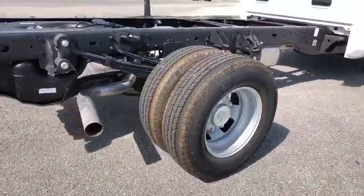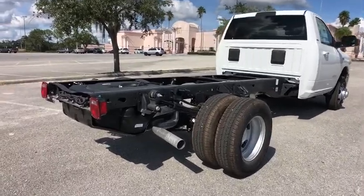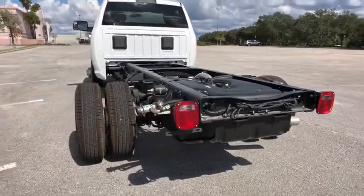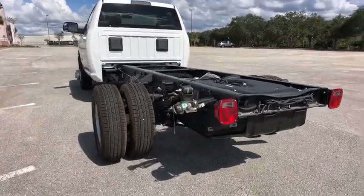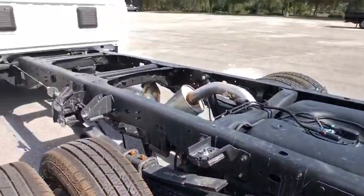daytime running lights, satellite radio, auxiliary audio input, steel wheels, split bench seat, engine immobilizer, rear wheel drive. If affordable style and reliability are what you're looking for, this vehicle couldn't be more perfect. Drive it today.